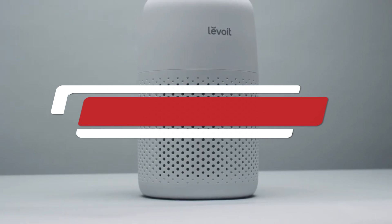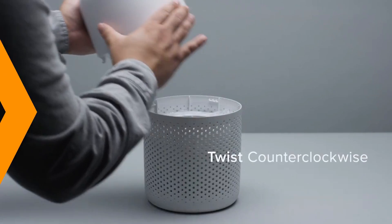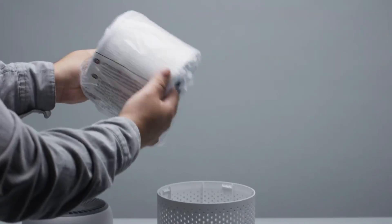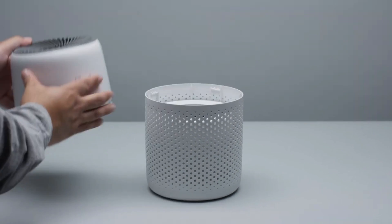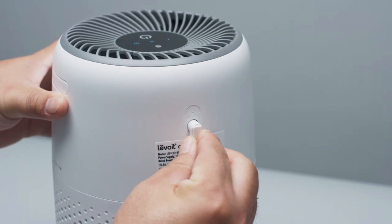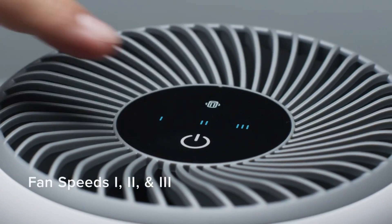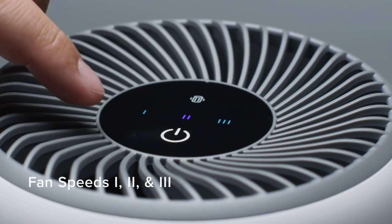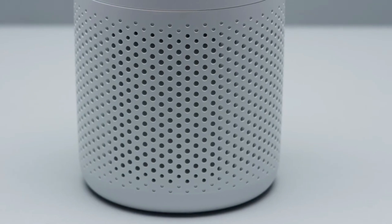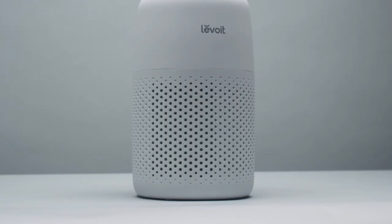Number 2: Levois Air Purifier for Home Bedroom. The Levois Air Purifier is designed to provide a cleaner, healthier indoor environment, making it an excellent choice for enhancing air quality in personal spaces. Engineered with advanced filtration technology, this air purifier effectively captures a wide range of airborne contaminants, including dust, pollen, pet dander, and smoke, ensuring that you breathe easier and enjoy a fresher atmosphere. At the heart of the Levois Air Purifier is a multi-stage filtration system.